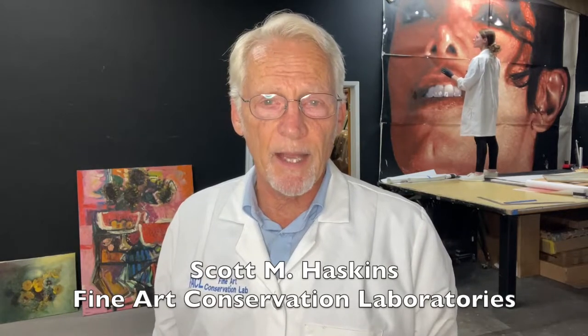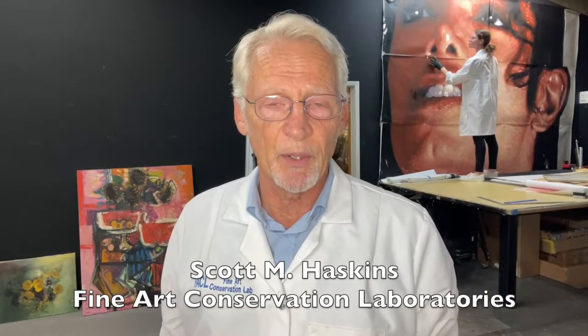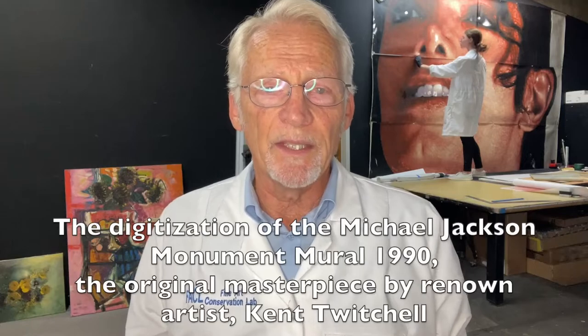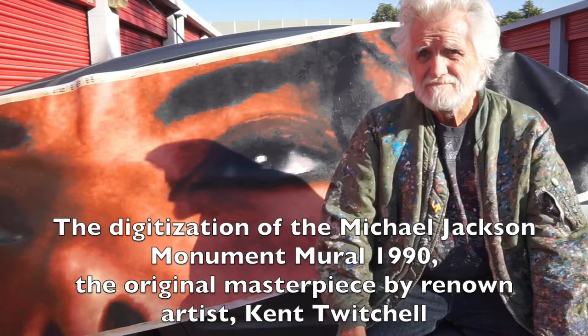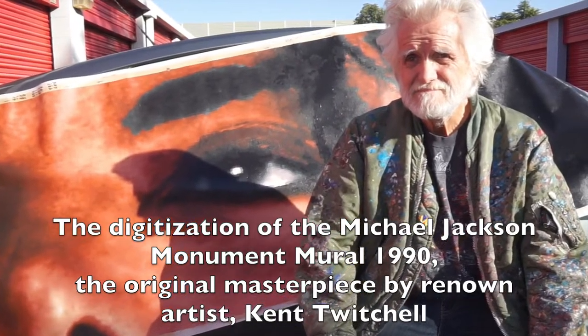Hello, my name is Scott Haskins. I'm with Fine Art Conservation Laboratories. We're assisting in the digitizing of the image of the mural monument of Michael Jackson by Kent Twitchell, that was painted about 1990.